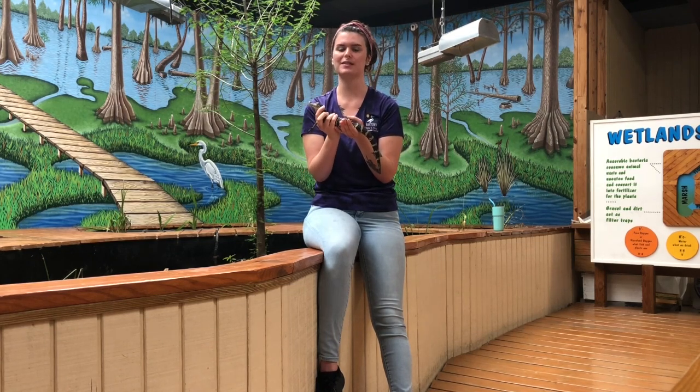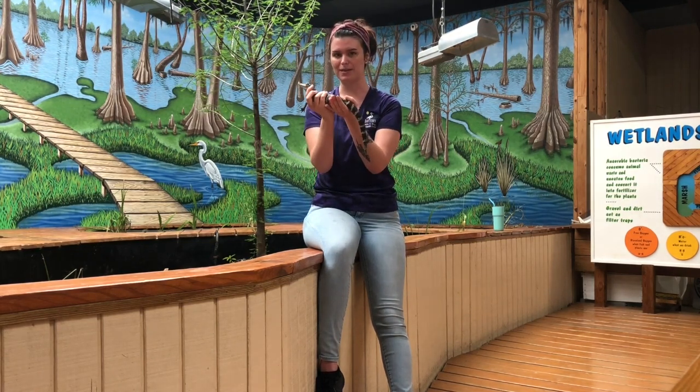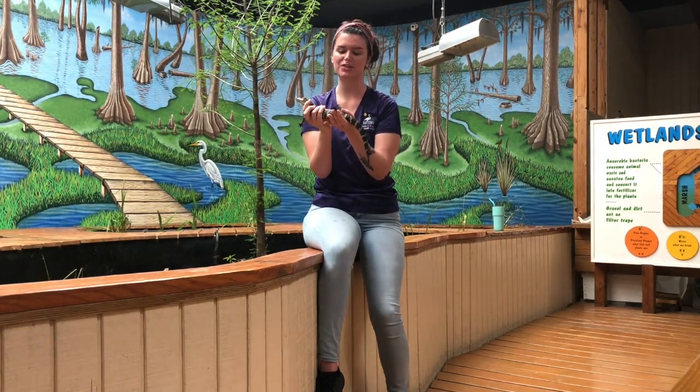To demonstrate some adaptations, I'm going to introduce you guys to my friend, the American alligator. He's just a baby, so he's not that big, but it's still a really good way to demonstrate the adaptations that he has.